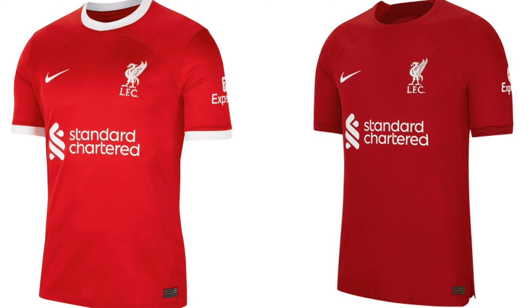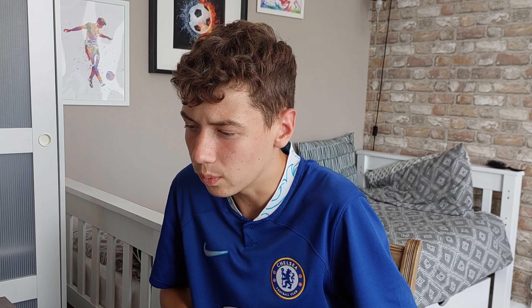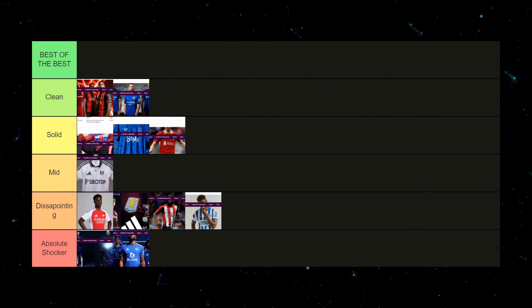Next up we have Liverpool, and to be fair to them they've actually done something a little bit new. The last few seasons Liverpool have gone a little bit basic with red and white, maybe some gold here and there. This year they've properly added gold to the Nike logo and the Liverpool badge, and put some gold down the sides and on the collar. The lines on the main body of the kit don't go in one direction — they also go diagonally and horizontally — which kind of works. I'm going to put them in solid.